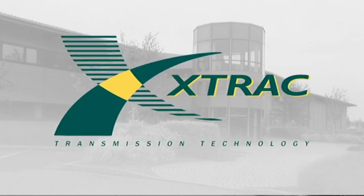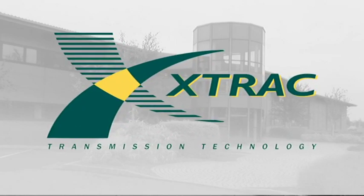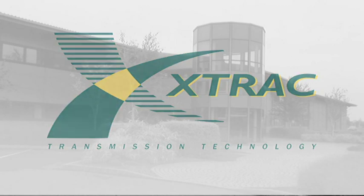X-Track is a world leader in the design and manufacture of high-performance transmission systems, and a company completely focused on delivering the quality, service, price and technical innovation demanded by clients in the motorsport, aerospace, automotive, defence and marine sectors.